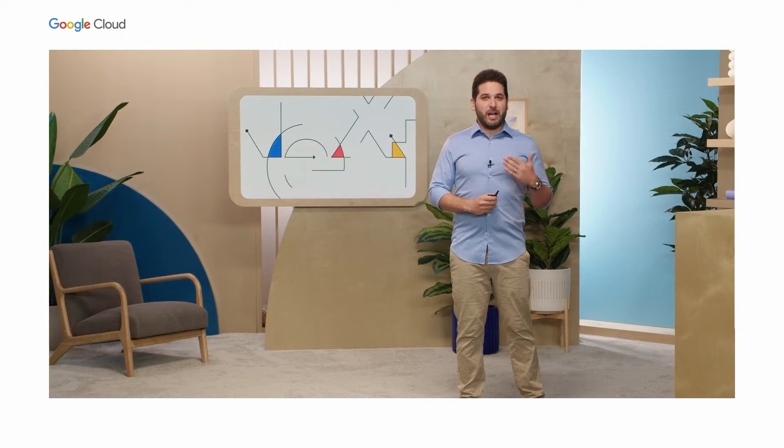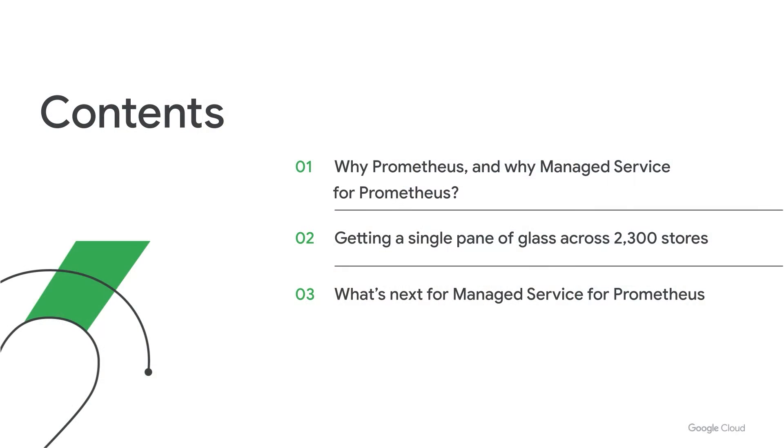Quick overview of what we're going to talk about today. First, I'm going to talk about why Prometheus, why Managed Service for Prometheus. Then Ashish is going to talk about how the Home Depot scaled monitoring across 2,300 stores running Kubernetes on-prem. And then finally, I'm going to talk about what's next for the service.